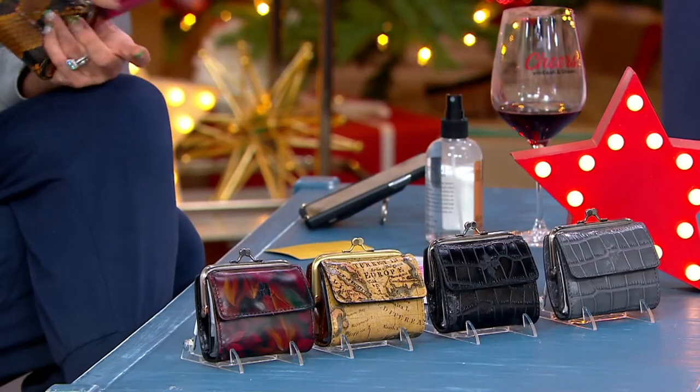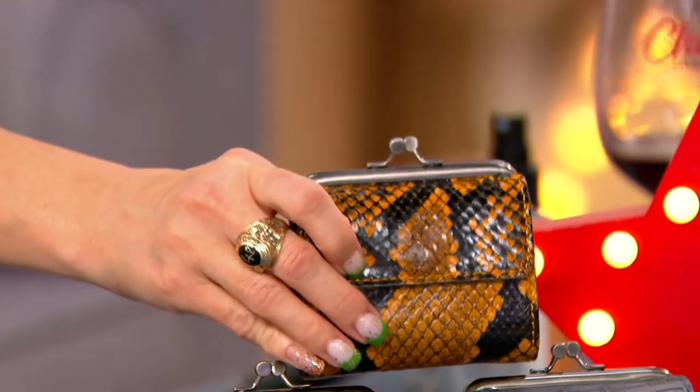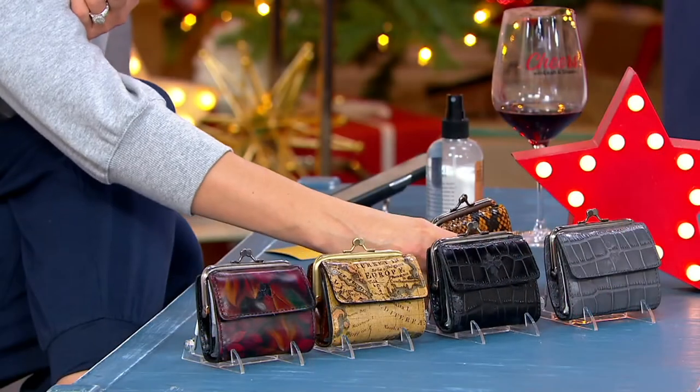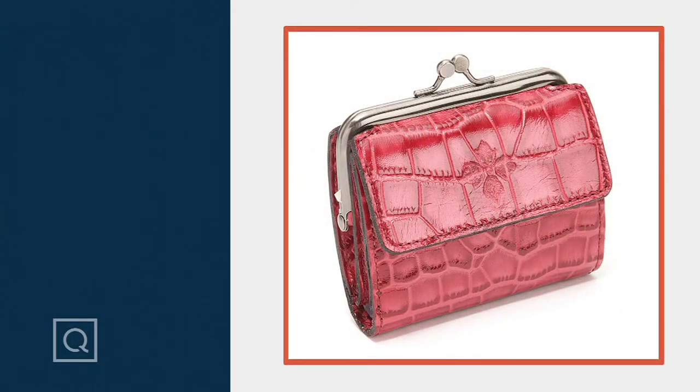My absolute favorite is the rustic python — we only have 800 to go around. We're running out of wallets so we kind of have to wrap things up, but I wish you and your mom such a happy holiday season. Tell her we say hi — Merry Christmas!